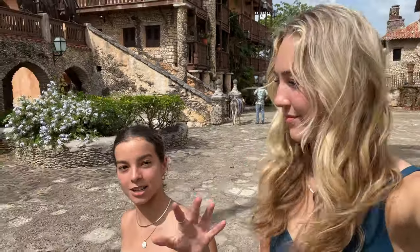We're in Altos de Chavón. It is an old town in the Dominican Republic — very old-looking architecture, it's Mediterranean. It's like a really cheap spot for shopping and dinner and stuff like that. It's very beautiful, you should come. I love it here.